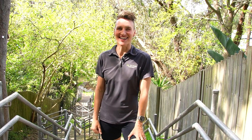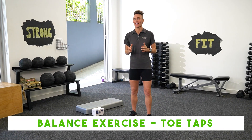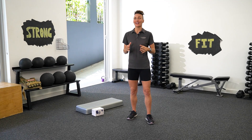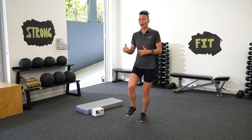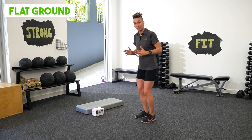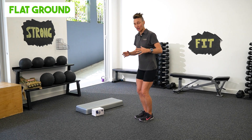Our balance exercise is toe taps. These are great for training you to balance on one leg so you don't trip over on the way upstairs, and really good at developing control on the way down. I'm going to show you three variations increasing in difficulty. First up, we're doing it on flat ground, simply tapping on the ground in front of me really lightly.